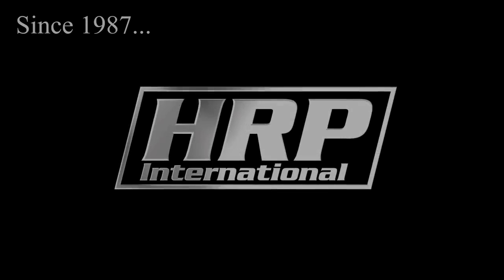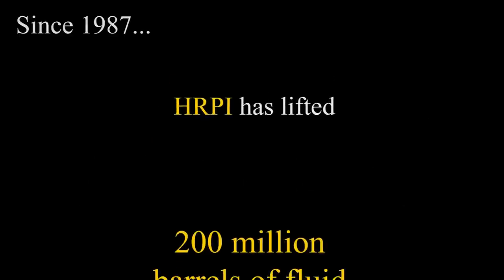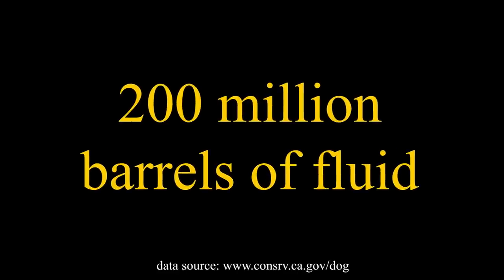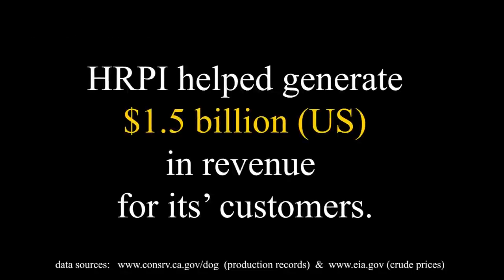For a quarter century, Hydraulic Rod Pumps International has been quietly developing the world's most durable and advanced rod pumping equipment. While the competition has focused on growth, we've been refining and improving our field-tested, highly successful system.